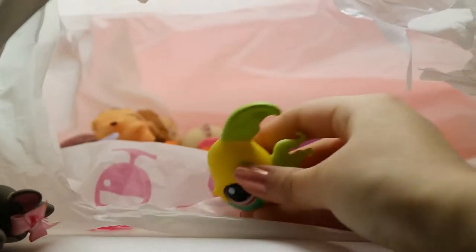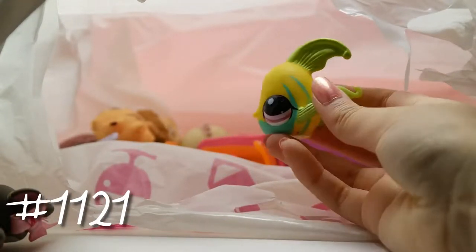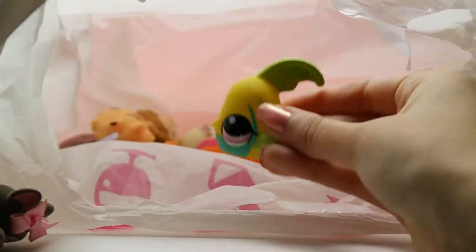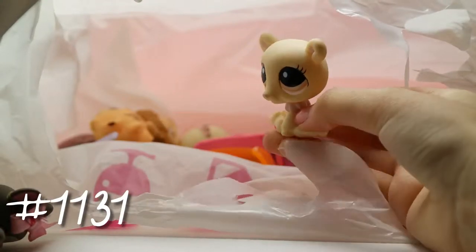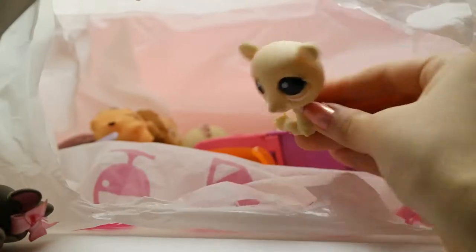We have this little fishy which is yellow-green with a little bluish color — really cute. I don't have a lot of fish figures so this is a nice addition to my collection. Then we have this yellow polar bear — I actually haven't really seen this one before, so that's pretty cool.